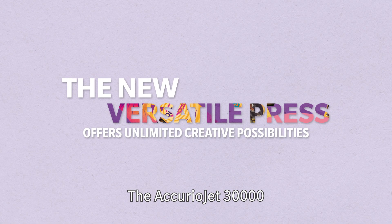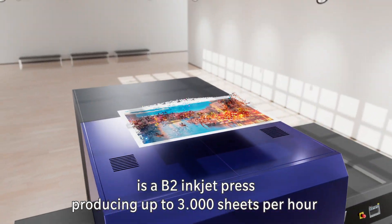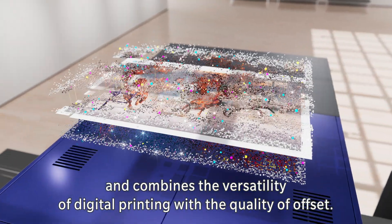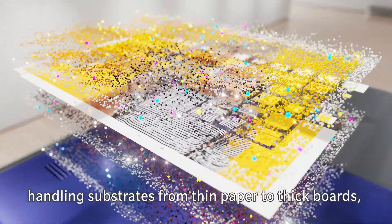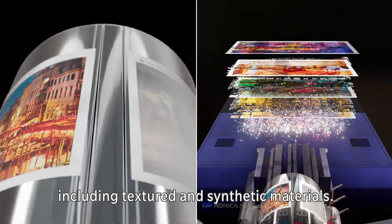The AcurioJet 30,000 is a B2 inkjet press producing up to 3,000 sheets per hour, and combines the versatility of digital printing with the quality of offset. It offers unparalleled media flexibility, handling substrates from thin paper to thick boards, including textured and synthetic materials.